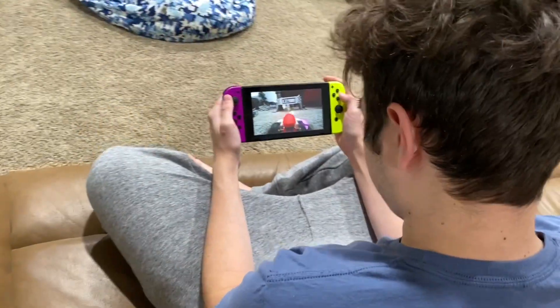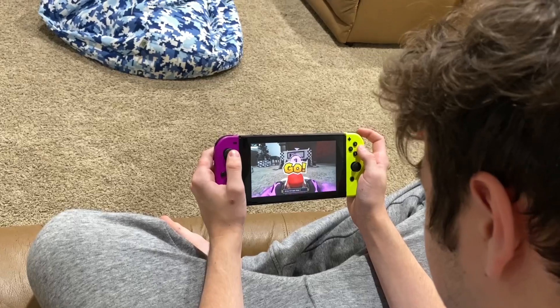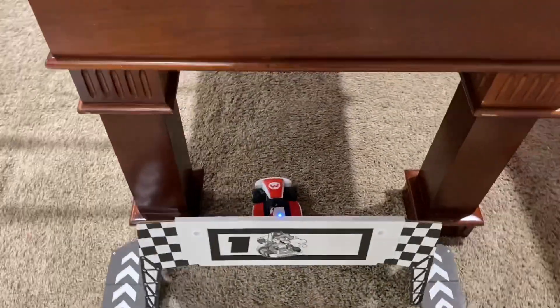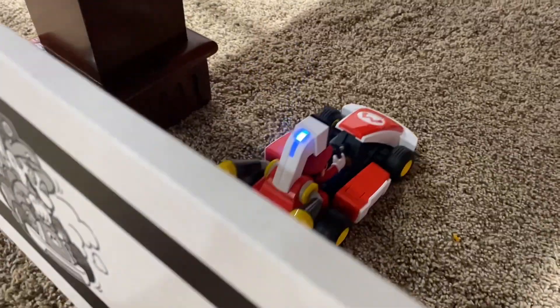All right guys, this is gonna be the massive course — we used the whole basement for this. And here it goes. Is it stuck? It's not stuck on anything. The carpet's really thick here or something. Guys, it doesn't work as good on carpet, but it still works.